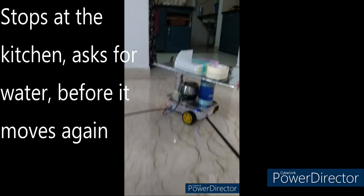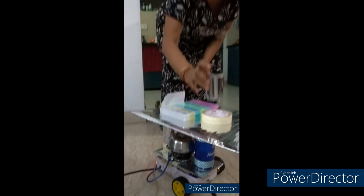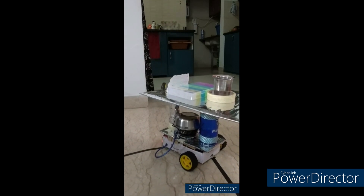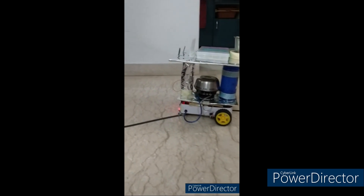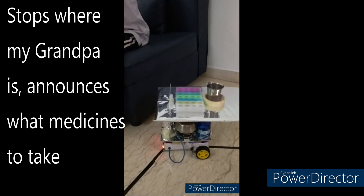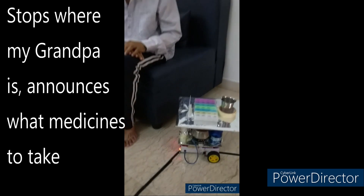[Robot]: Could someone please fill water for Nana? Thank you. How are you, Nana? How do you feel? Can you have your binder and solar tablets?